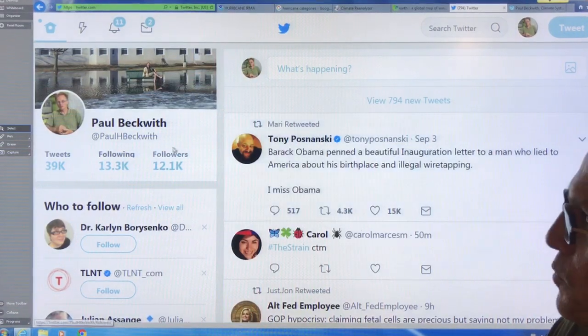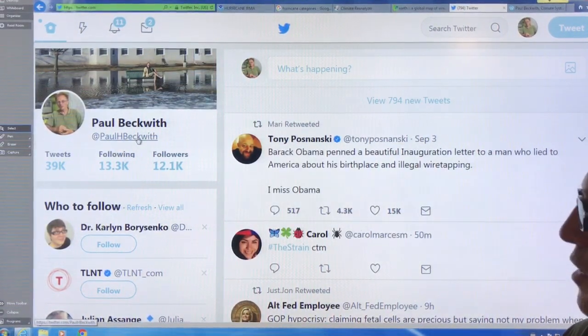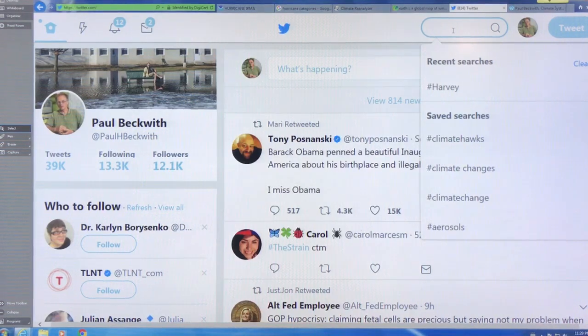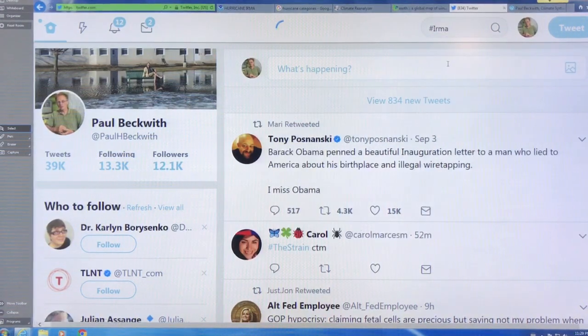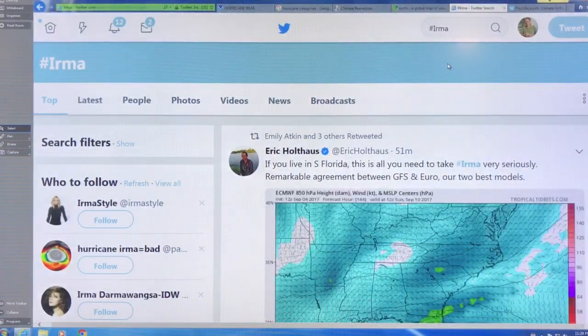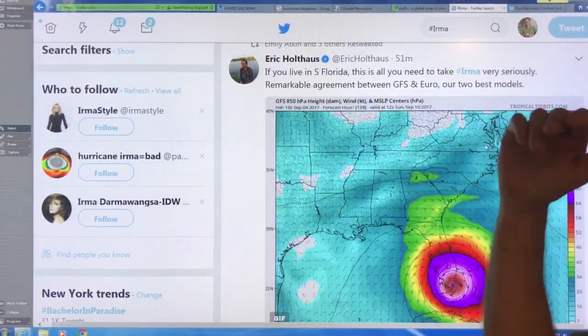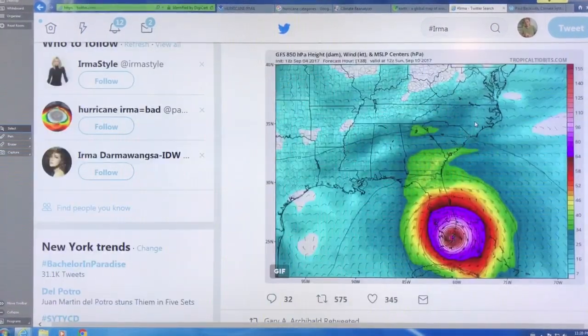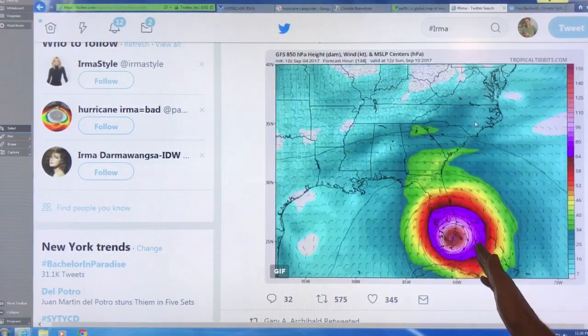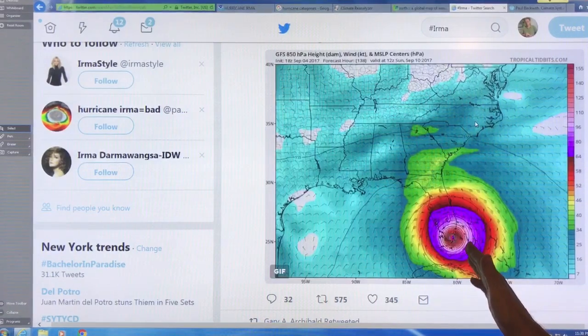What you do is go in and do a search — put in hashtag Irma and click. This is a great way to follow things. These are the top tweets: 'If you live in South Florida, this is all you need to take Irma seriously' — remarkable agreement between GFS and Euro, the two best models. This is showing the GFS model projection cycling through different dates.